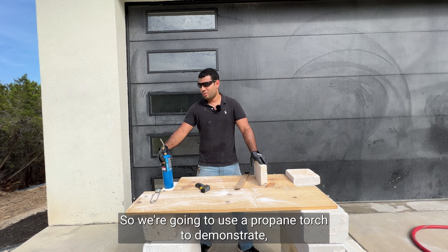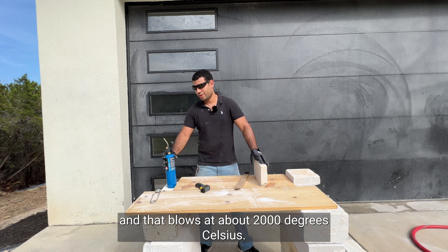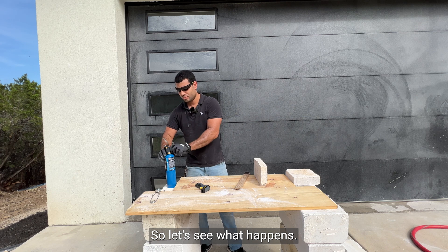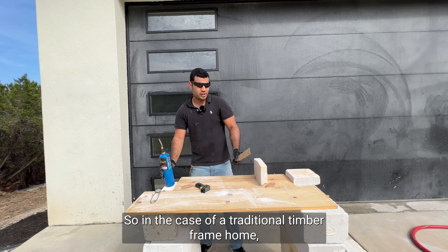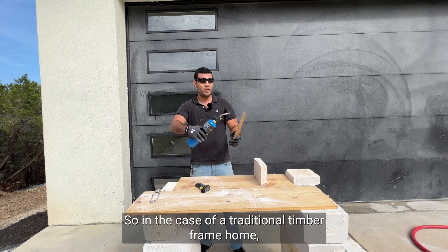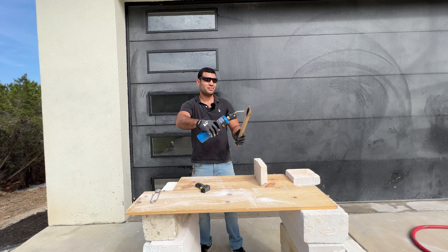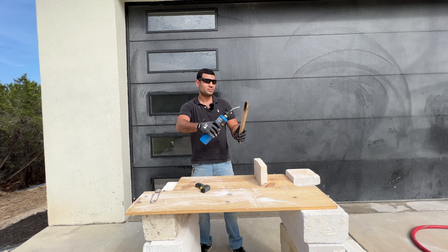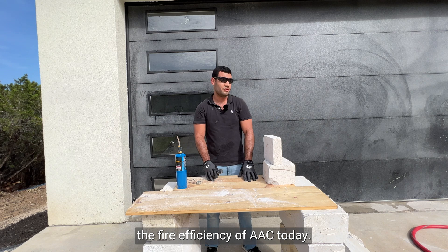We're going to use a propane torch to demonstrate, and that blows at about 2,000 degrees Celsius. In the case of a traditional timber frame home, you will see that it quickly, of course, ignites. So we'll be testing the fire efficiency of AAC today.